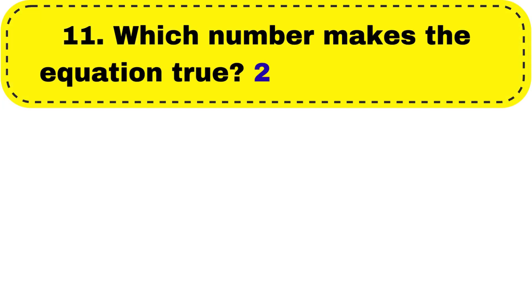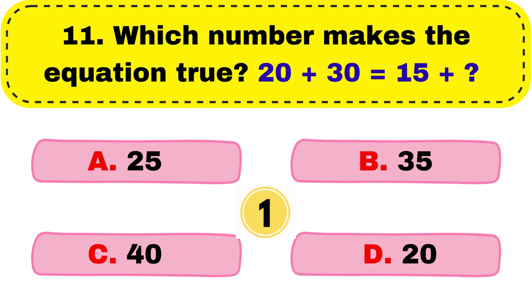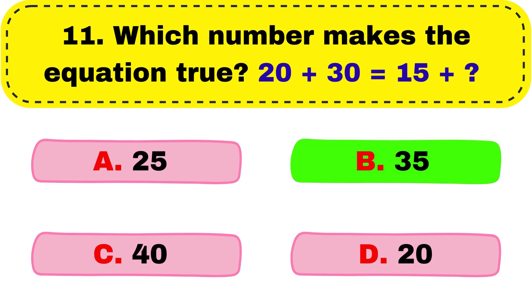Question number 11. Which number makes the equation true? 20 plus 30 equals to 15 plus dash. Correct answer is option B, 35.